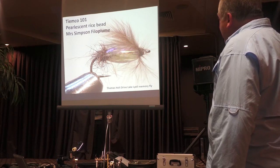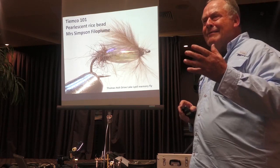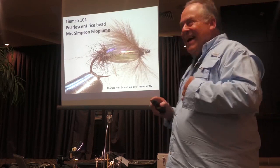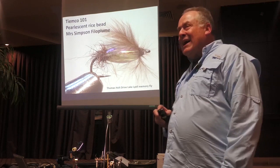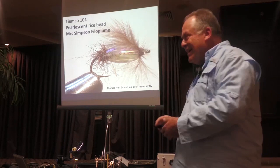It's interesting how you remember a fly by a fish incident. This one for me was on Thomas Holt Drive at Lake Loa, where I put this fly down beside a willow tree and a fish just came out and banged it. It was a great thing. Every time I see this fly I think of that fish.